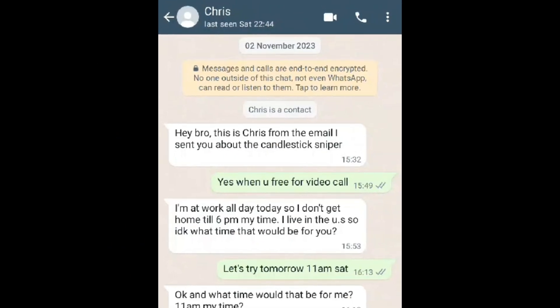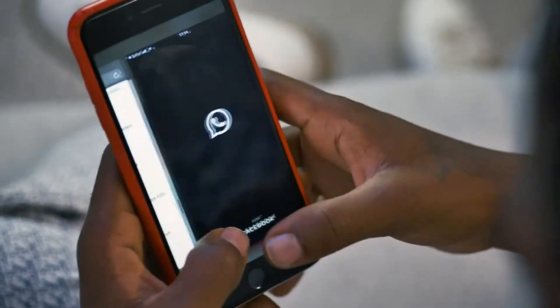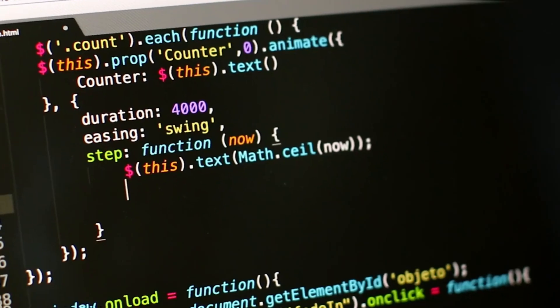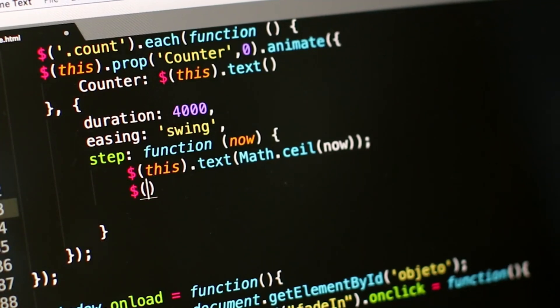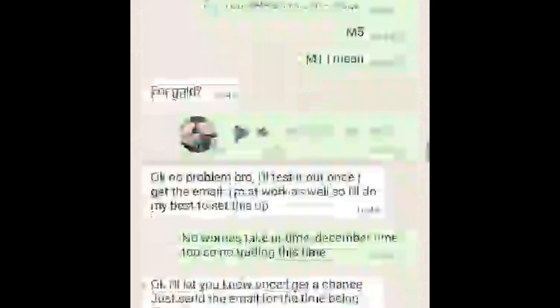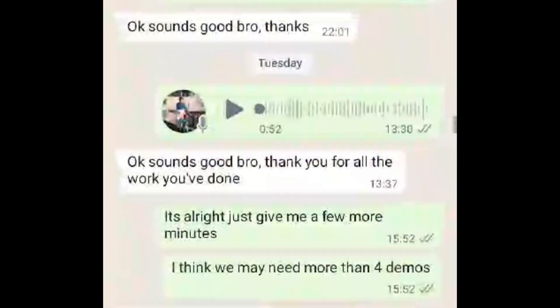This is Chris, one of my subscribers who contacted me asking me to build him an HFT robot. I accepted the offer and began building it. It took me a couple of weeks, but then the results came back insane. The following are the screenshots of our interaction. As you can see, on the 4th of December I sent him the HFT one beta version and told him this is the first of many EAs I'll be sending him.